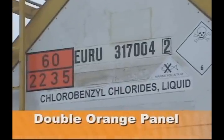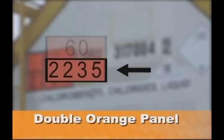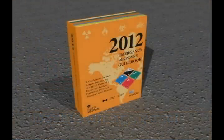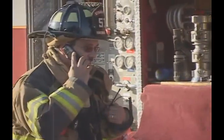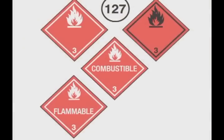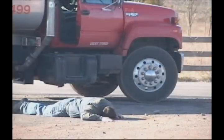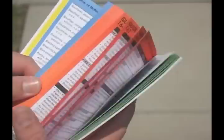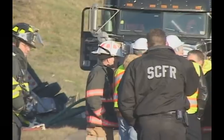In the case of a double orange panel, remember that the top number is the hazard identification code, which identifies the hazard class of the material, and the bottom number is your four-digit identification number. When a single orange panel is present, it will contain the four-digit identification number. The emergency response guidebook is designed for you, the emergency responder. It is one of your most powerful resources to protect and save lives when called to an event involving HAZMAT. How you react in the first few minutes of an incident can set the stage for the entire outcome of the event, including the risk factors to yourself, the victims who need your aid, and the surrounding public.